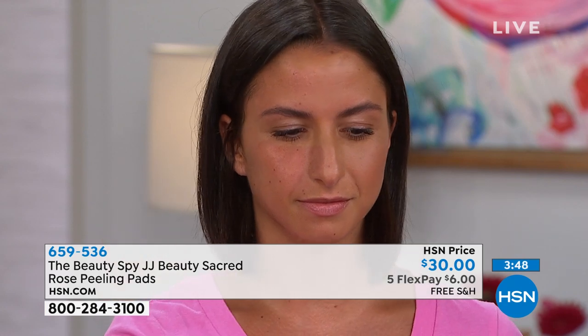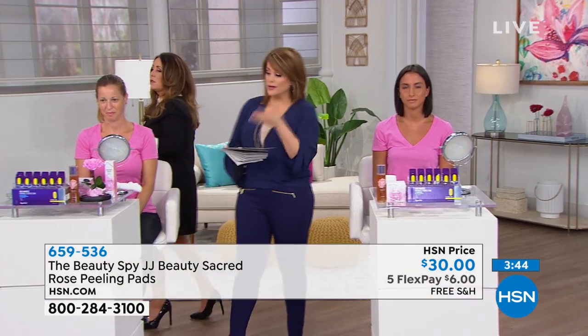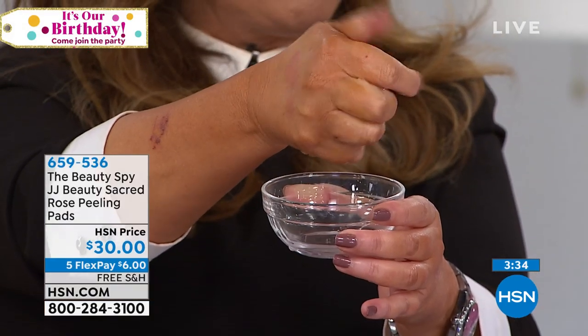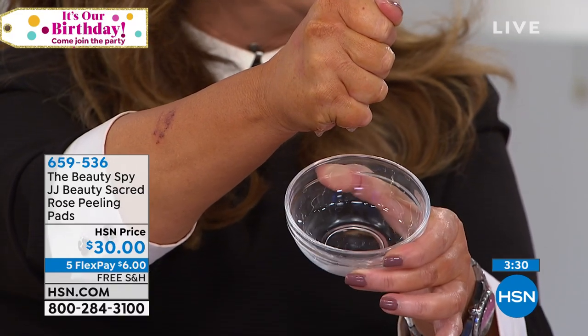You're getting 60 count — a two-month supply if you use one per night. Obviously if you use more than one it'll last you less. But every single one down to the bottom is juicy and saturated. And if you can imagine, if you've read about rose water — it's getting a big beauty moment right now, but it's really been vital for thousands of years. That's what's in your pads.